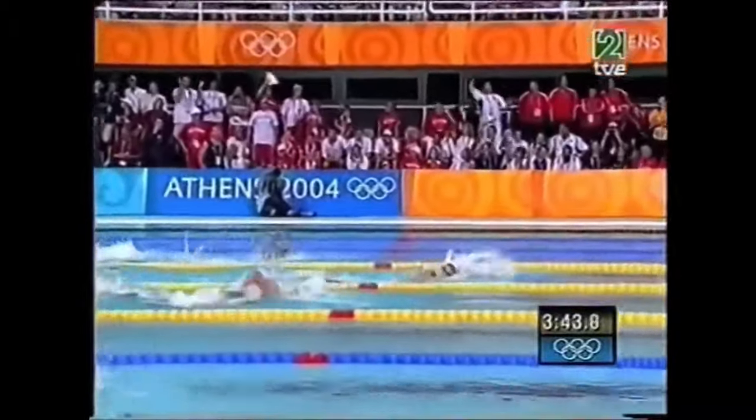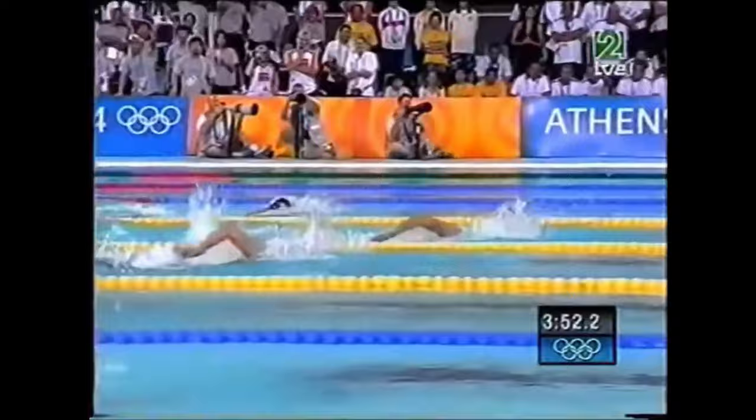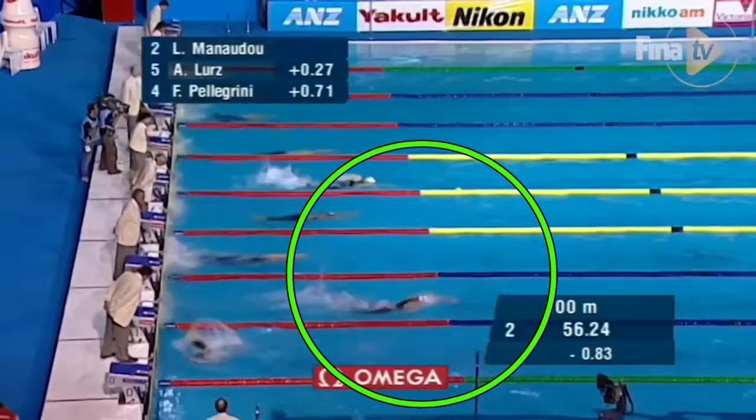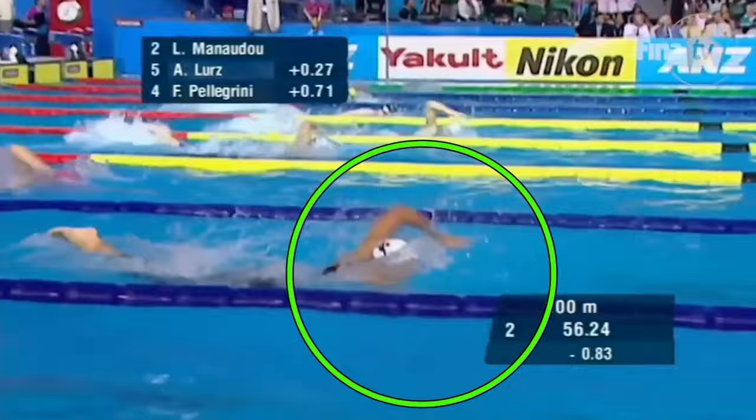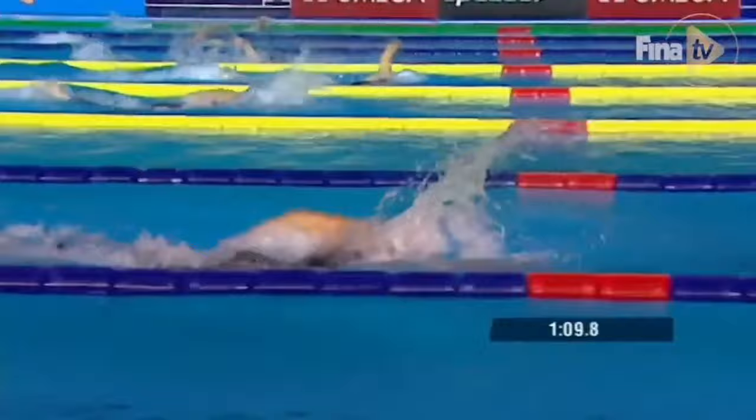Hello and welcome. Today, we are going to discuss Laure Manaudou and her fatal weapon, the hyperfrequency. She ingeniously combined the swift stroke rate of top sprinters with the efficient stroke economy of leading middle distance swimmers. This unique combination allowed her to execute twice as many movements as Ian Thorpe over a distance of 400 meters, averaging just under 50 strokes per length. This remarkable ability didn't hinder her from breaking world records in freestyle swimming events ranging from 200 to 1500 meters.